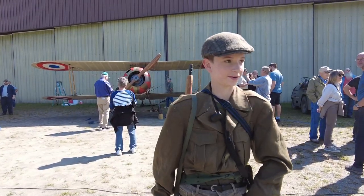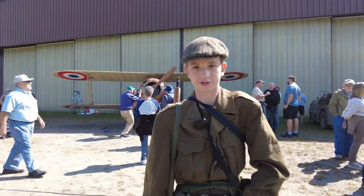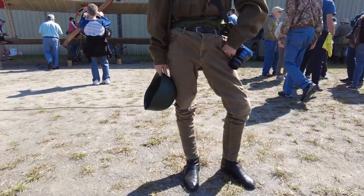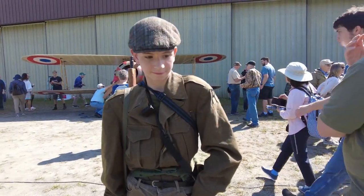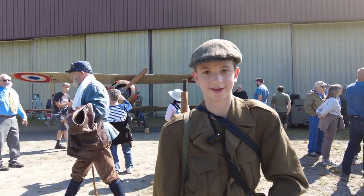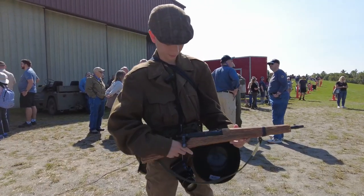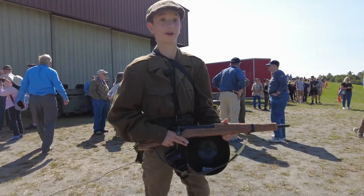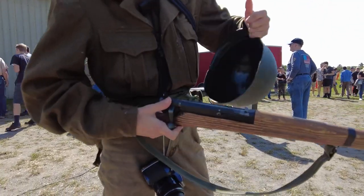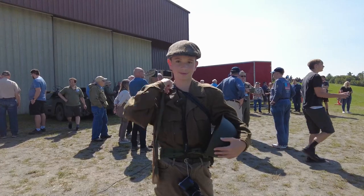My name is Dante. I'm here today to see the planes flying and everything. The reason I'm dressed like this is because I love history and I love to show history. I found most of these items at flea markets, Amazon, and military surplus stores. This is my favorite thing — it's a toy rifle, not a real gun, but it does the job. It can move like that, it doesn't fire anything. I got it from a military surplus store.